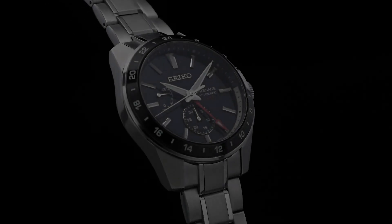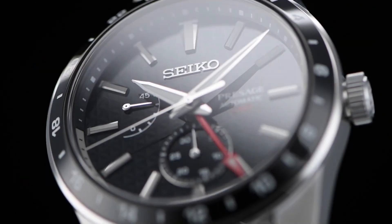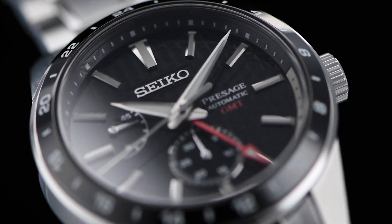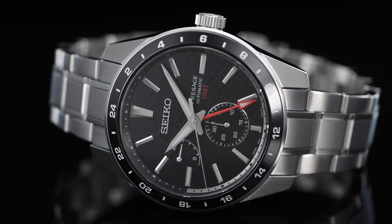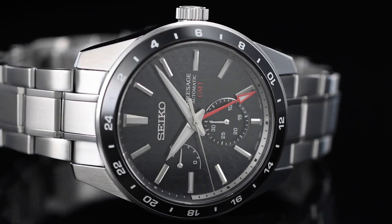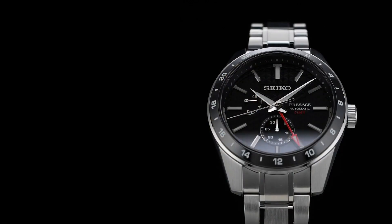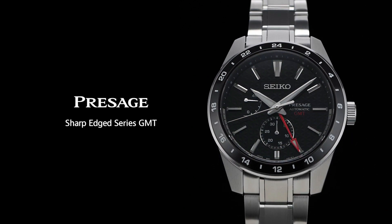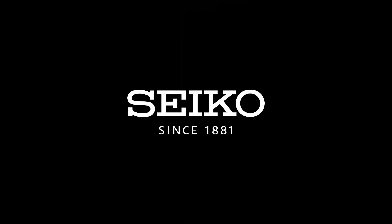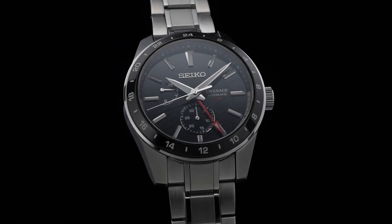Case size: 42.2 millimeter diameter, 13.7 millimeter thickness. Case material: stainless steel with super hard coating. Dial description: GMT. Dial type: analog. Glass: sapphire crystal. Band: stainless steel bracelet, folding clasp. Water resistance: 100 meters. Style: automatic GMT. Great price, incredibly affordable, and I just love this brand.